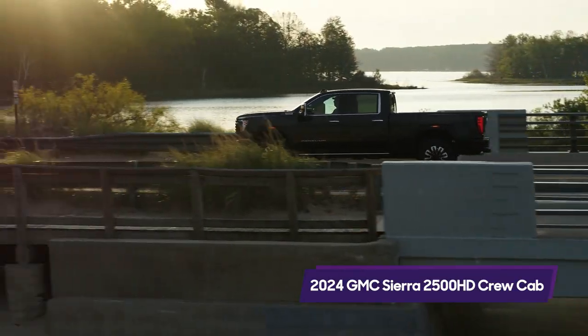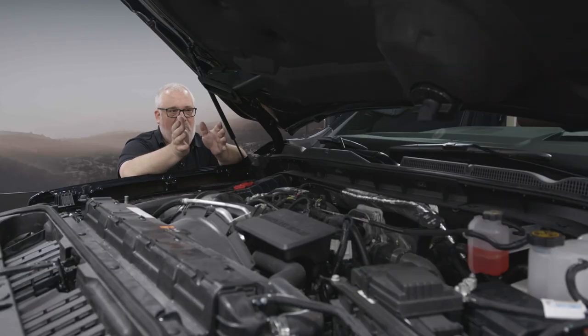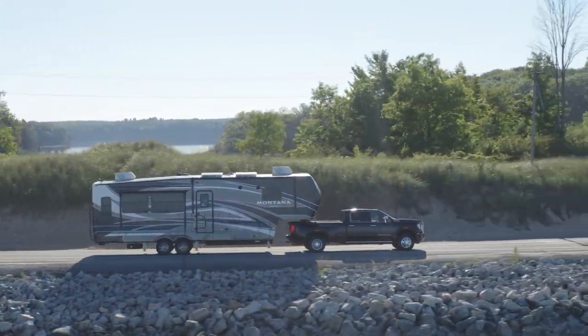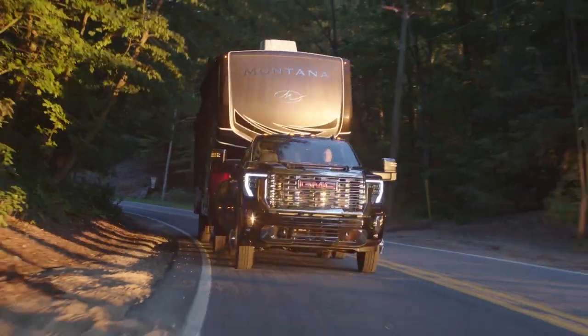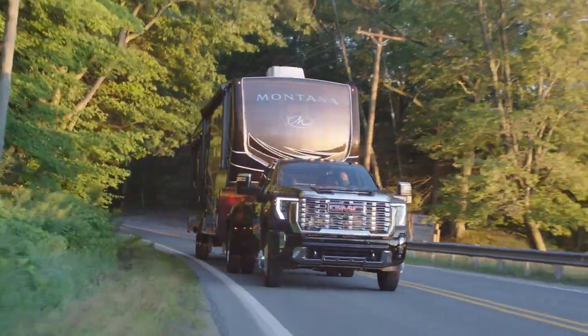The tow rating for this particular model is 21,900 pounds. If you want maximum towing capacity — super ultimate, incredible towing rig — you're going to need a 3,500 in a very specific configuration, but you can actually tow 36,000 pounds using a gooseneck or fifth-wheel trailer, which is probably more than you're ever going to need. Buyers of these trucks actually do tow those kinds of numbers.